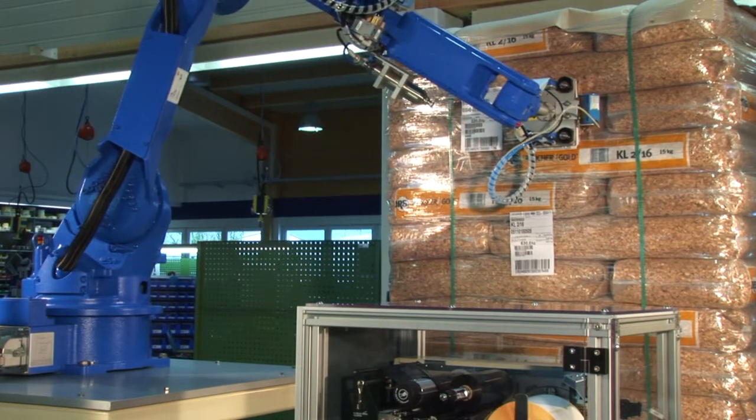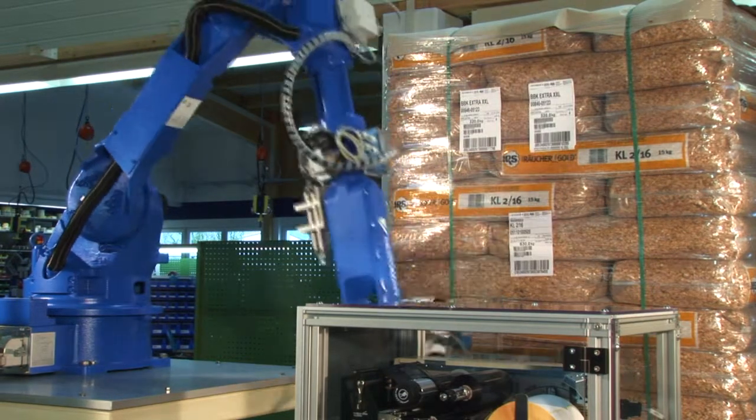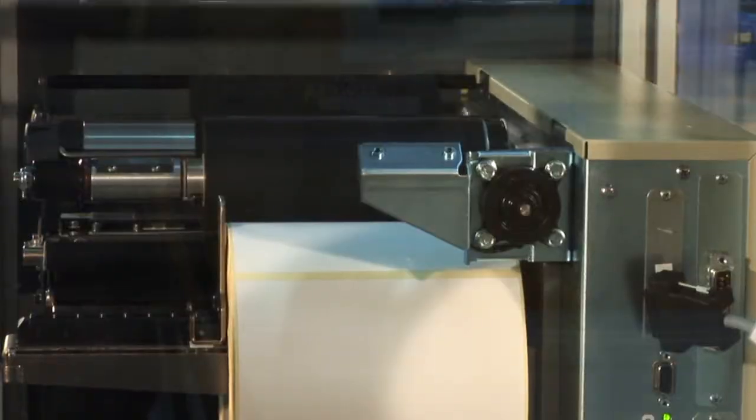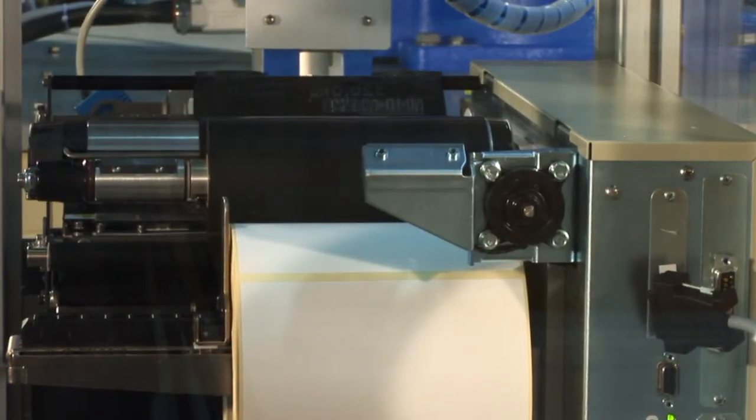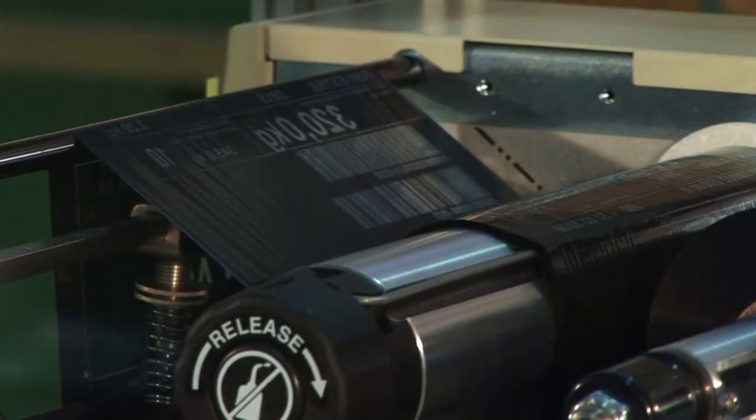As for the print quality, the right combination of label material, thermal transfer ribbon, and printer is crucial. Therefore, B.B.K. has consumables such as thermal transfer film and adhesive labels in various versions.